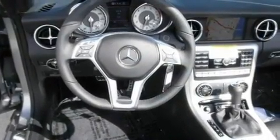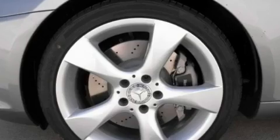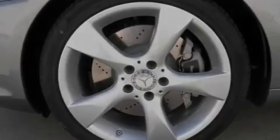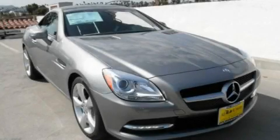With an EPA estimated rating of 29 miles per gallon on the highway, it's easy to see how you can save. Contact us today to arrange your test drive.